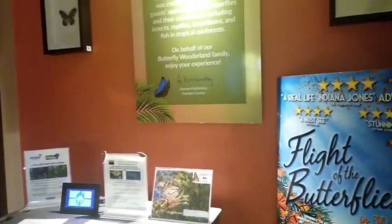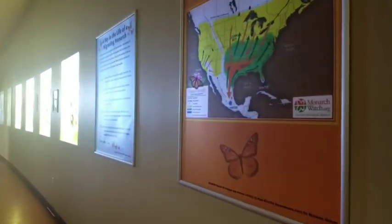Hi! Come visit the Wonderland Butterfly — you're welcome anytime. Come on in. Thank you. So we're in the lobby of the Butterfly Wonderland. These are their collections.